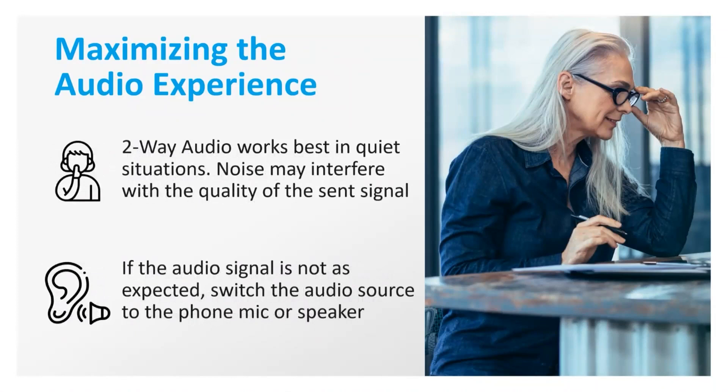Two-Way Audio does work best in quiet situations. Background noise at present might interfere with the quality of the signal being sent to the person on the other side of the call. If the audio signal is not as expected, the user will need to switch the audio source so that they are using the microphone on the iPhone or iPad during the call.